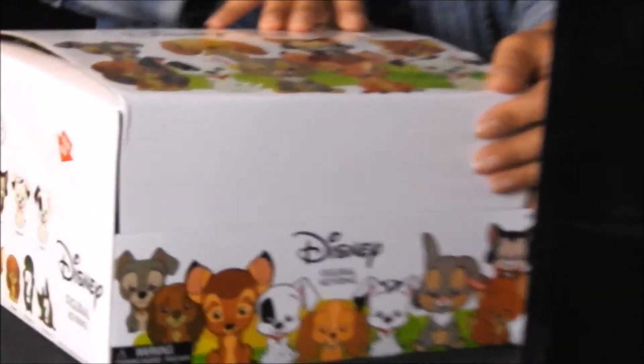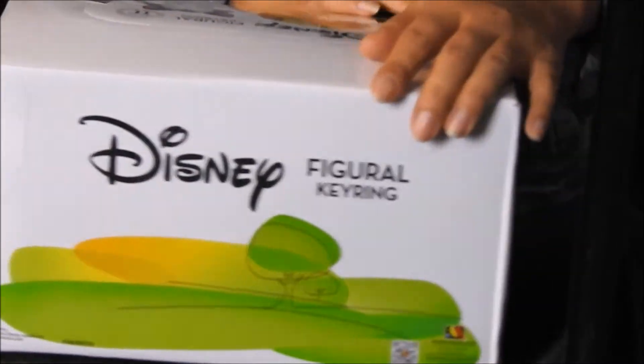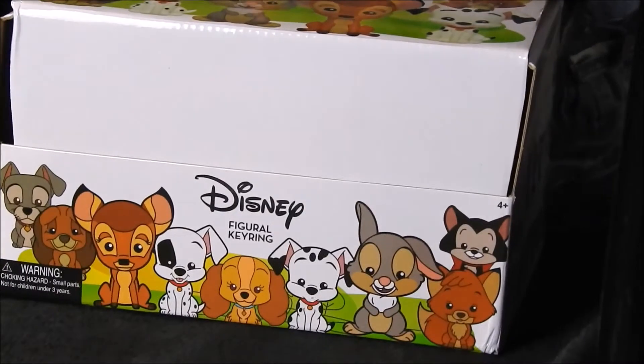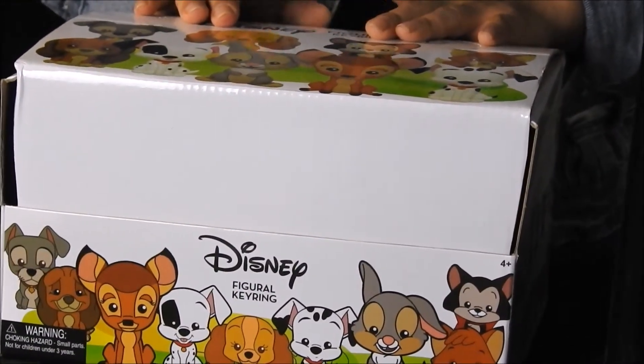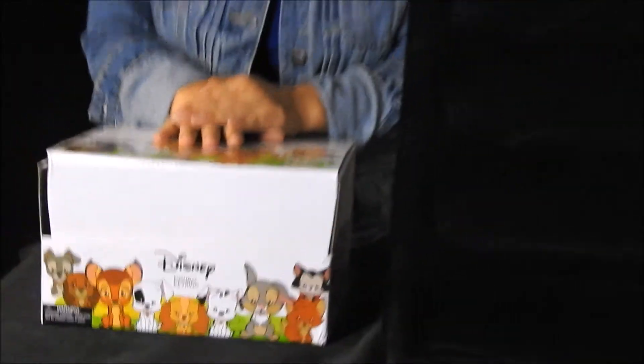Here's the box. Now each PDQ box contains 24 blind foil bags as well as 11 characters, two of which will be your exclusive characters. Now with this series, similar to our cat series, this will feature all of your pets for all of your Disney series all across the board.